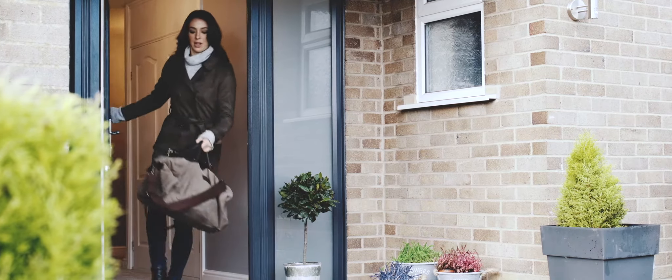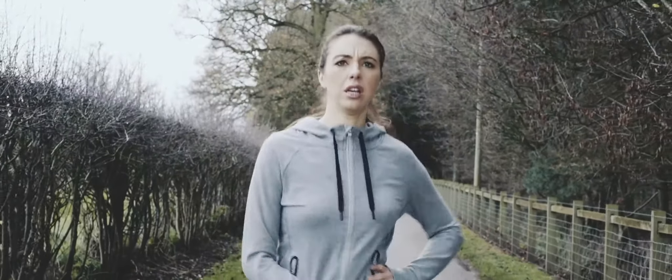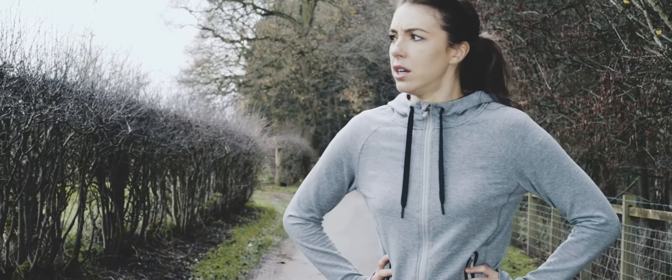How many times have you thought, have I locked my door? When you're dashing out of the house, sat in an important meeting, or when you've been out for a run. We've all been there.